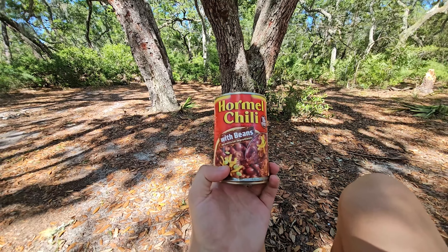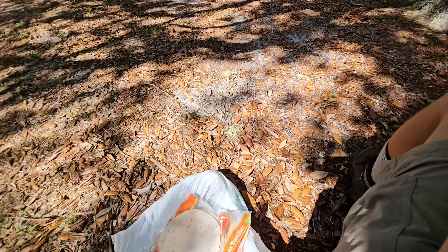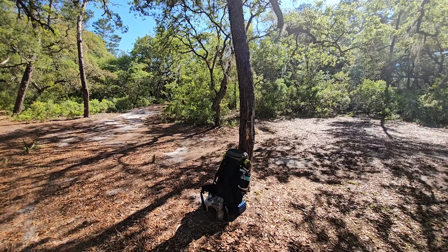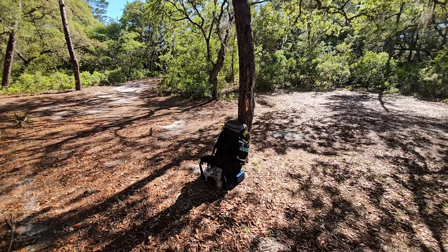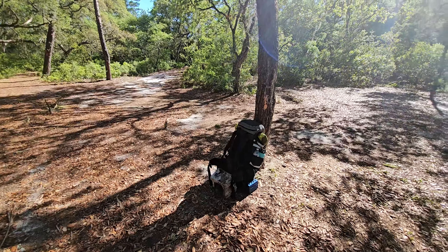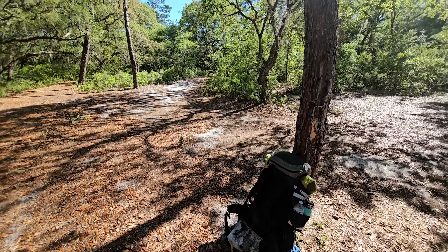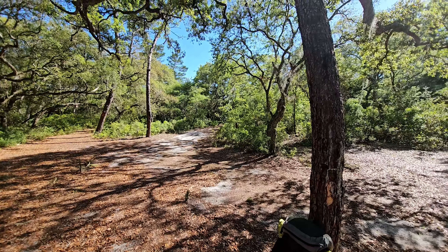For lunch today we're going cold chili with tortillas — should be just what I need. 30-minute break, got that can of chili in me and a couple tortillas. Just going to power out these last four or five miles.